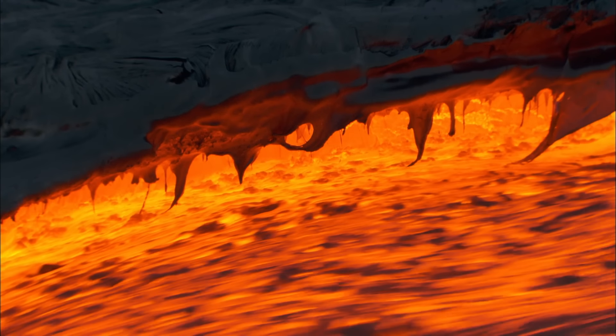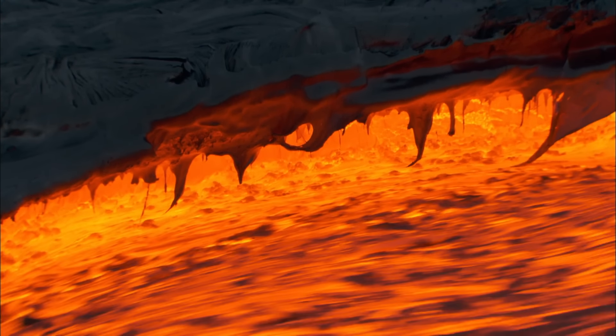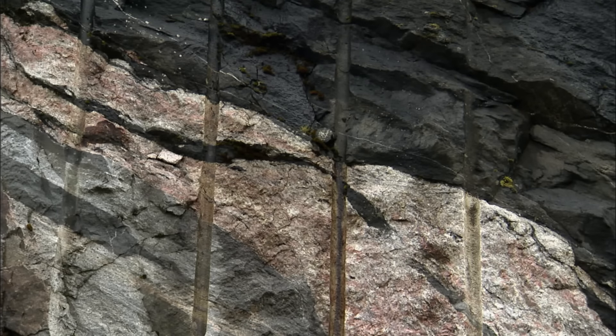The origin of the gray Lewisian gneiss lies in the first crust that cooled on the surface of the Earth. After its formation 4.5 billion years ago, parts of this crust were mixed together with the earliest sediments, buried, remelted, and forced back up again and again for more than a billion years. These extraordinary rocks are the result of that devastating period in our planet's history.